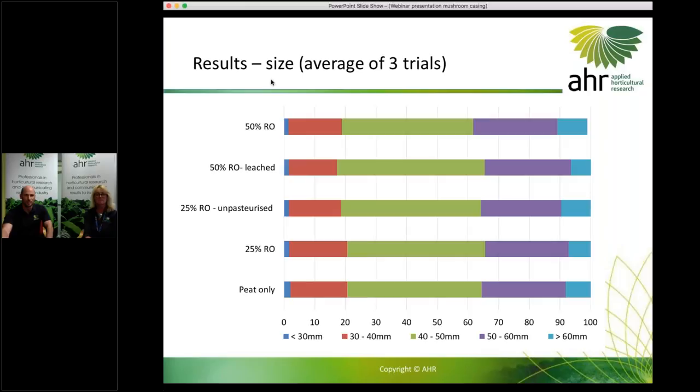Looking at the size of the mushrooms we picked, broken into diameter classes, the main thing is that we haven't significantly altered the size profile with any of these treatments. The 50% leached treatment had a bit more in the 40–50mm class, which isn't a bad thing — that's probably the target size. The main point is we haven't suddenly shifted to a much smaller or larger mushroom because of using different casing materials.